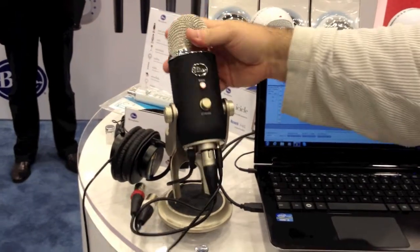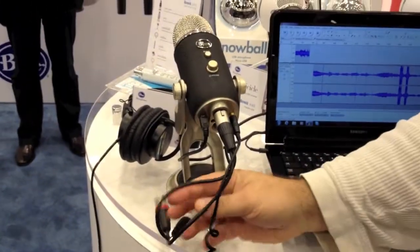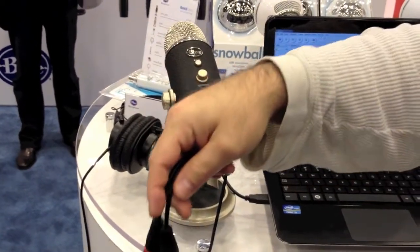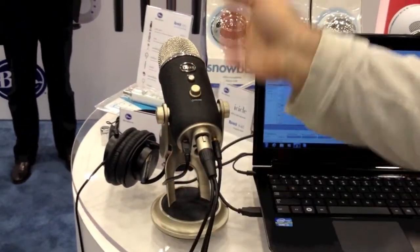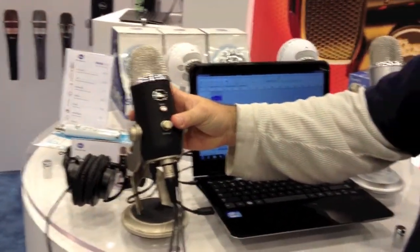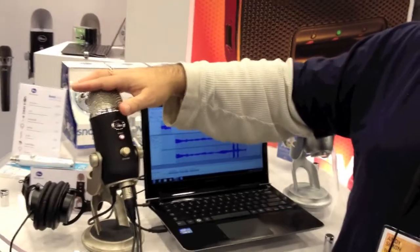The other great thing about the Yeti Pro is that it also has an analog side. You have a five-pin cable going to stereo left-right, so if you're using a killer preamp — an Avalon or something to that effect — you can use all four polar patterns with this in the analog realm because of this five-pin cable.